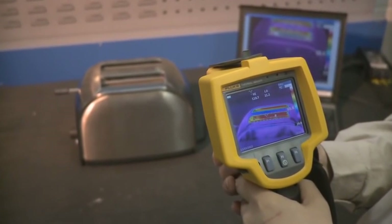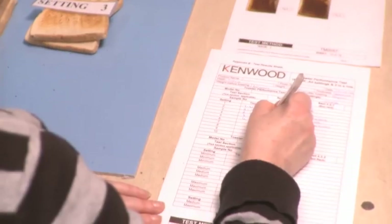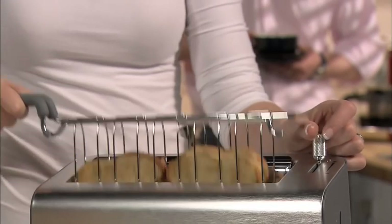What we are doing here is using thermal imaging technology to ensure that the toaster provides perfectly even heat distribution. As a result we should get perfect toast every time.